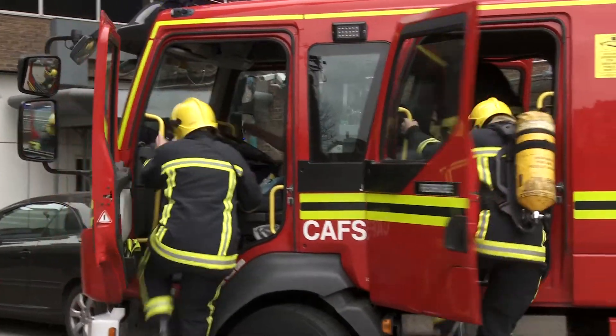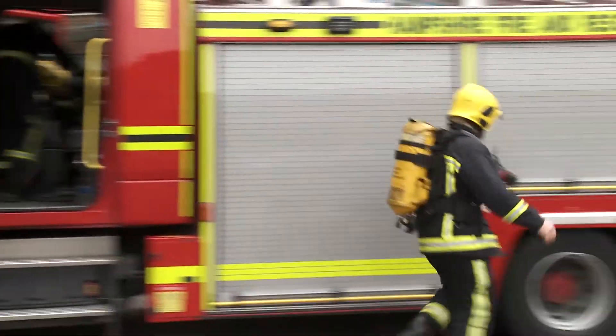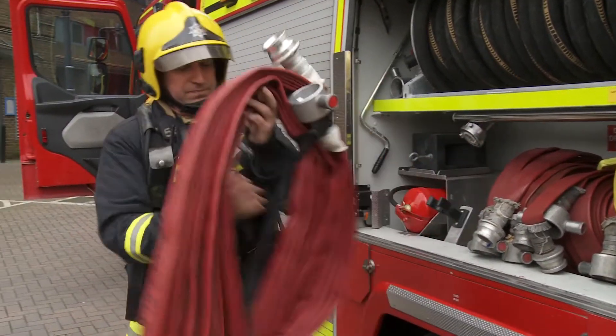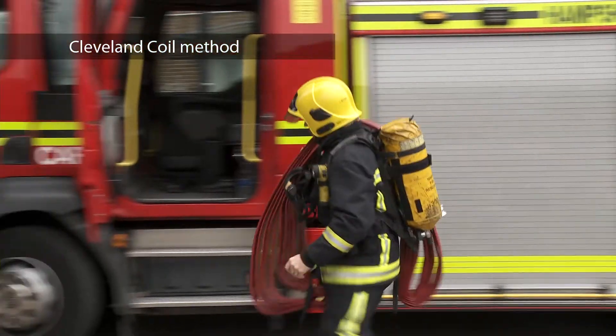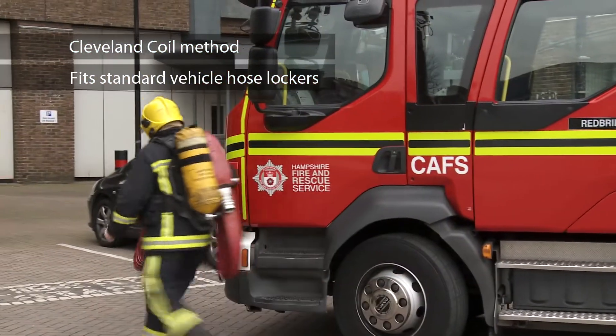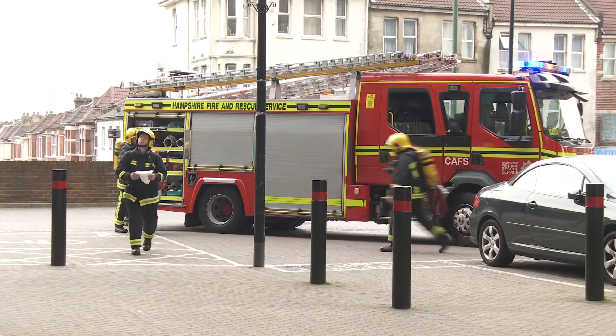An easy, low-cost change to dramatically help with these key objectives is to present fire hoses designated for high-rise firefighting stowed in the Cleveland Coil Method, which fits in standard vehicle hose lockers.